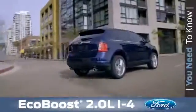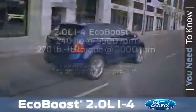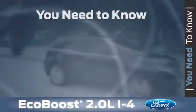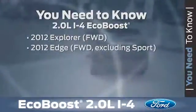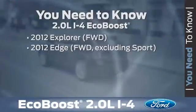Your customers will be impressed with the power they'll feel while on a test drive. Both Edge and Explorer deliver up to 240 horsepower and 270 pound-feet of torque. Here's what you need to know about the new 2-liter I-4 EcoBoost engine: it debuts on the 2012 Explorer and Edge front-wheel drive models, with the exception of Edge Sport.